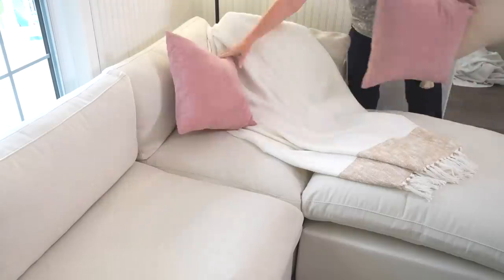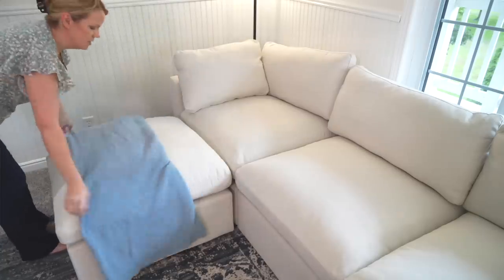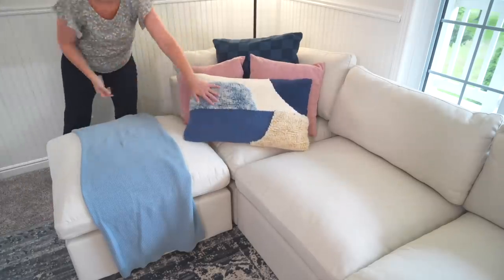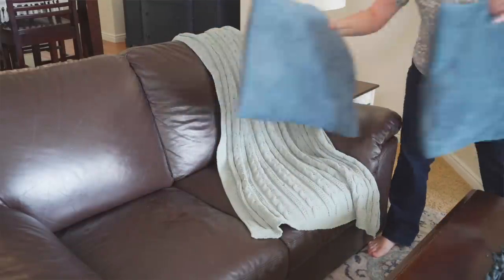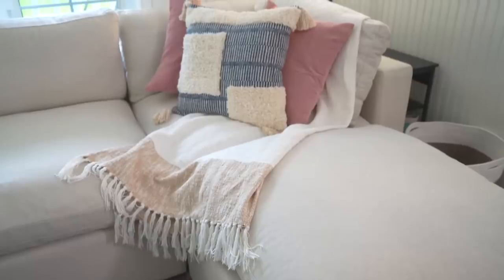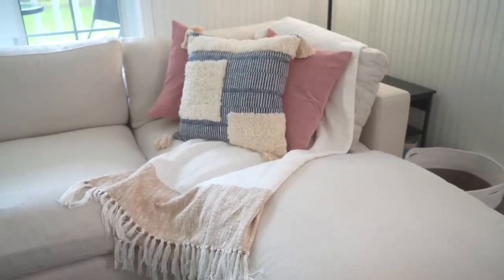My absolute favorite way to update a space is with pillows and blankets. Hi, I'm Cassandra and I'm a pillow addict. I know some people hate throw pillows — you just throw them on the floor — but there's something pretty amazing about adding pops of color to your space that you can change for the seasons. It feels soft, it feels pretty, and I think it can absolutely update and transform a space. You can get pillow covers for like $4 or $5 from Amazon, so you don't have to spend a ton of money to update an old, tired sofa. Come to the dark side of people who are addicted to throw pillows — it's nice over here and soft.